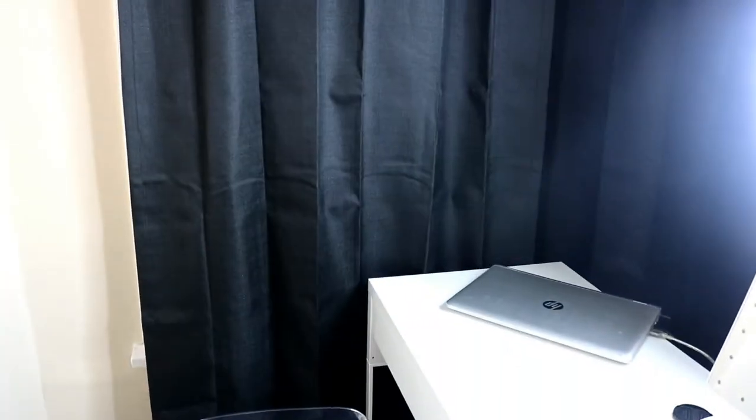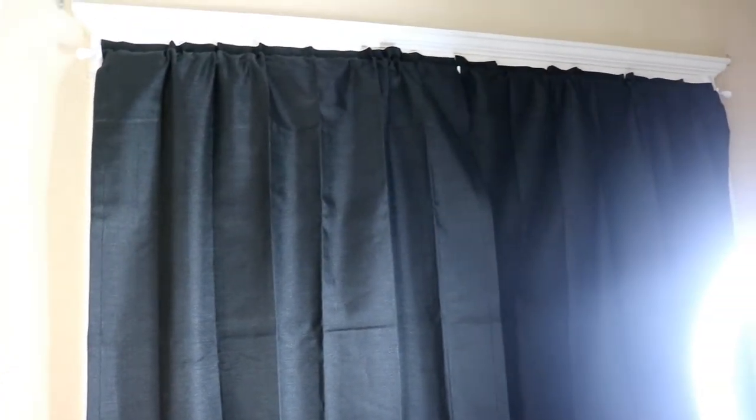Moving this way, I have two big windows which I got a blackout curtain for because I can't really have lighting messing with my ring light. So that was perfect and they fit perfectly.